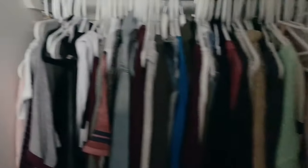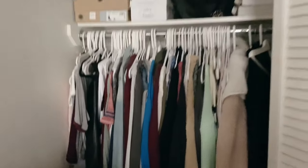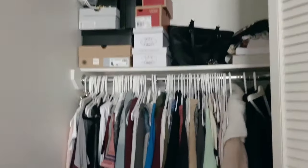Here are the closets, which were a pretty good size. I didn't have any problems fitting my clothes, shoes, or anything else in there. At the top there is a shelf where I put shoes, books, and other random things, and at the bottom I also had more shoes.